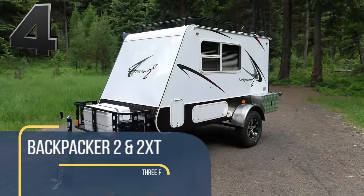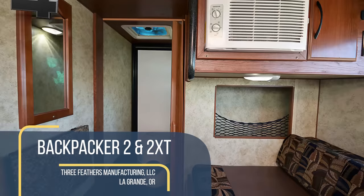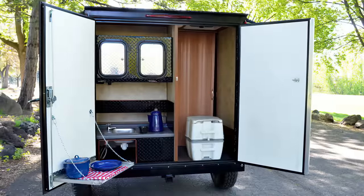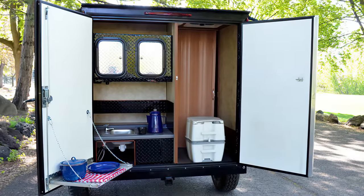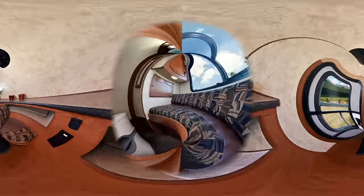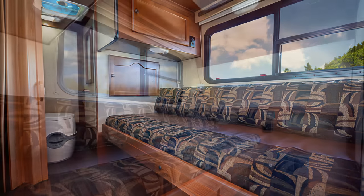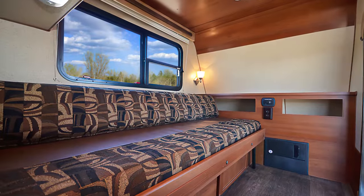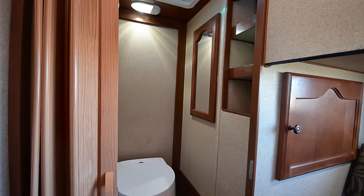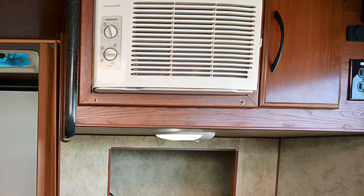Unlike other mini-campers designed to be pulled behind smaller cars, the Backpacker 2 manages to fit a spacious sleeping area and an extended rear fold-out kitchen. The sleeping area transforms from a couch arrangement to a massive 6'8" long by 4'3" wide sleeping area, more extensive than most in this category. Inside, there is a private area with a door for a removable toilet and beautiful woodgrain veneers to give it that rustic appeal.